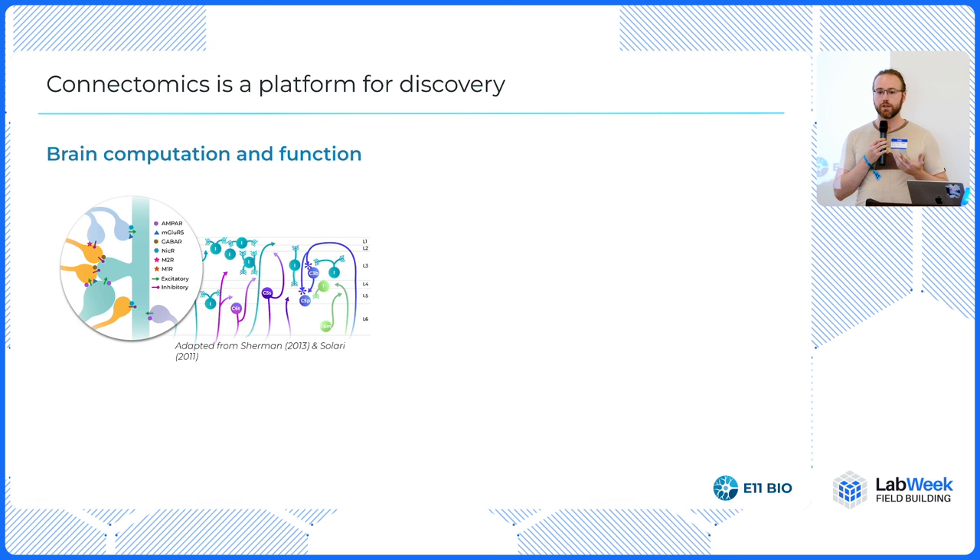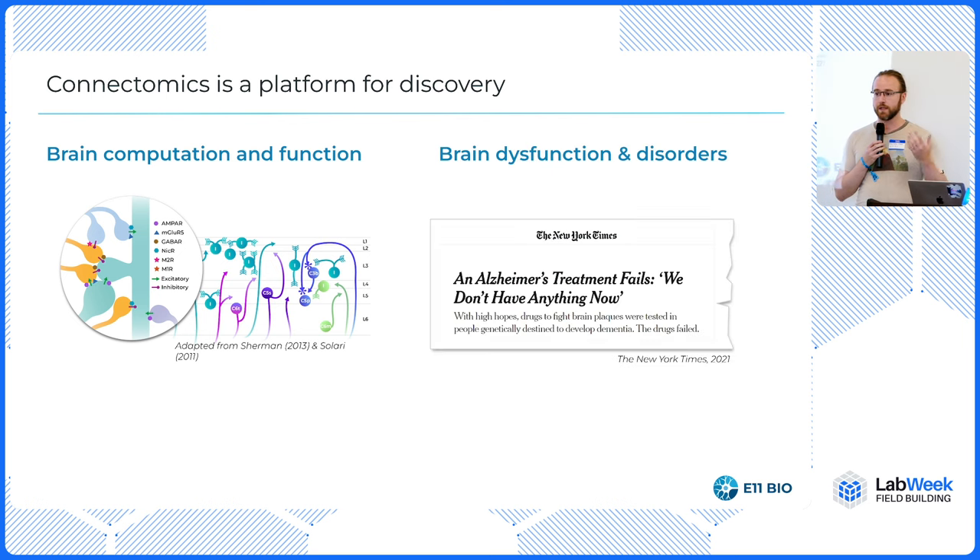This really helps you understand — and will enable understanding of — how brains compute, how cognition works, what is the mechanistic hard circuit basis for cognition and other brain functions. It also helps us understand what can go wrong in different brain disorders, why we have mood disorders, as well as all sorts of other disease areas.